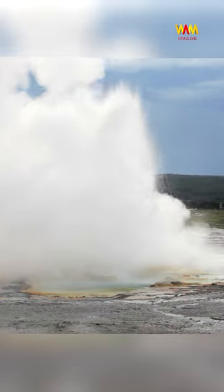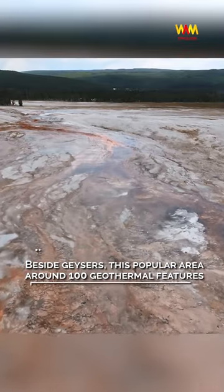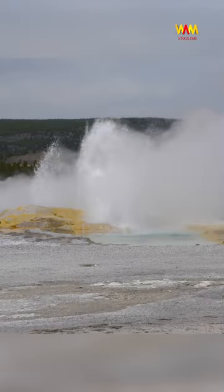Lower Geyser Basin. Beside geysers, this popular area boasts around 100 geothermal features, including hot springs, fumaroles, and mud pots.